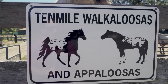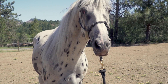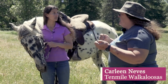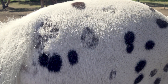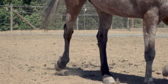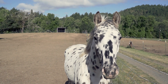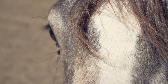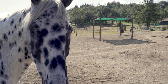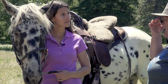Ten Mile Walkaloosas is an internationally recognized breeder that has been producing Walkaloosas for almost 40 years. A Walkaloosa is a horse with an Appaloosa coat pattern and a smooth four-beat saddle gait of some kind. Although many of the horses in the breed are Tennessee Walkers crossed with the Appaloosa, other gaited breeds are also allowed.